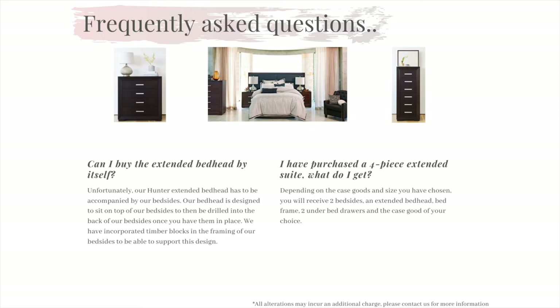Question 8: I have purchased a four piece extended suite — what do I get? Depending on the case goods and size you have chosen, you will receive two bedsides, an extended bed head, a bed frame, two under bed drawers for each side, and the case good of your choice.